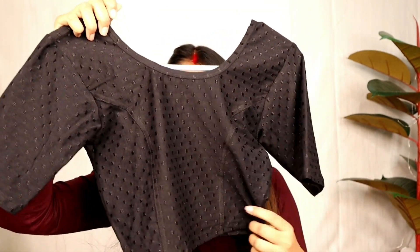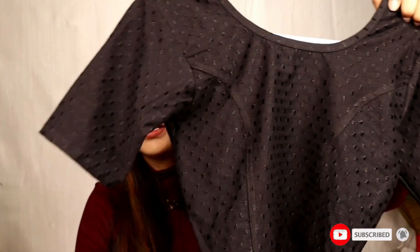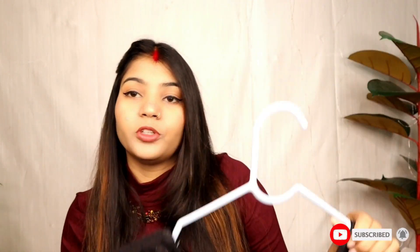I think it is about Rs. 250 or Rs. 299. This is a very beautiful blouse — you should definitely try it. You get a good fit at Rs. 299, so I think you should try it. This is our first product and it is highly recommended.